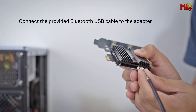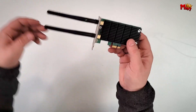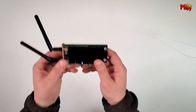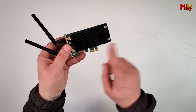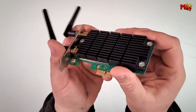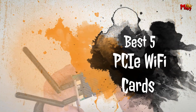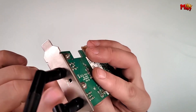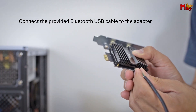When it comes to enhancing your PC's wireless capabilities, a high-quality PCIe Wi-Fi card can make all the difference. Whether you're a gamer looking for low latency, a streamer needing stable connections, or just someone who wants to upgrade from older Wi-Fi standards, the right PCIe Wi-Fi card can significantly boost your network performance. In this video, we'll explore the best 5 PCIe Wi-Fi cards that stand out for their speed, reliability, and advanced features, helping you make an informed choice for your connectivity needs.